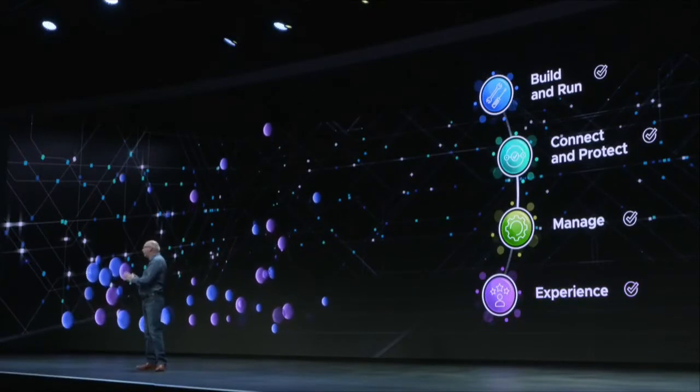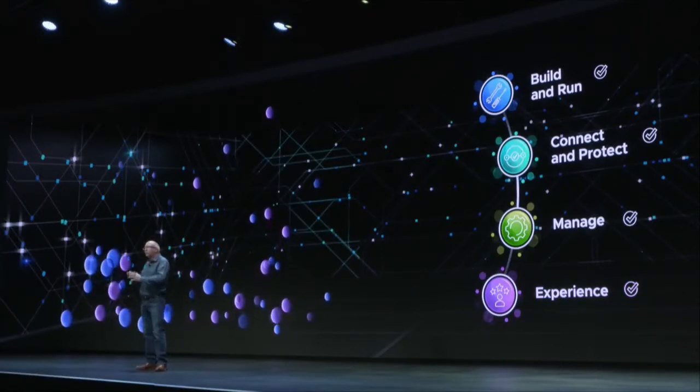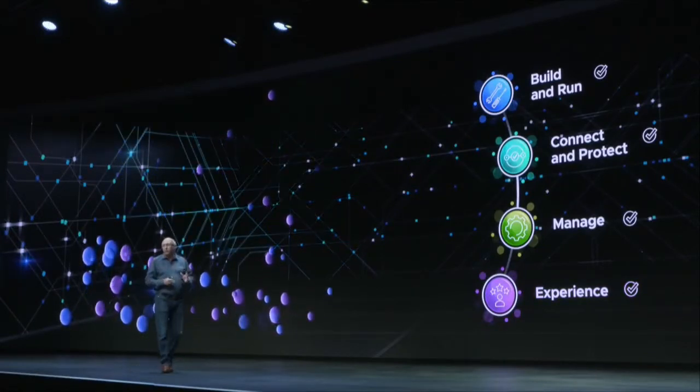And finally, from Sheikah, we heard how Horizon Cloud and Workspace ONE Intelligence gives you this great experience for your employees.